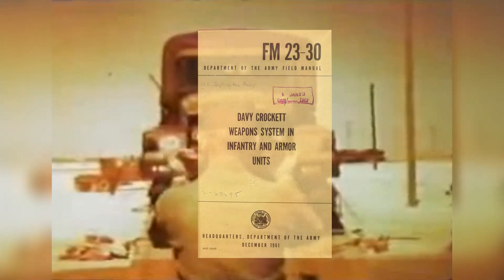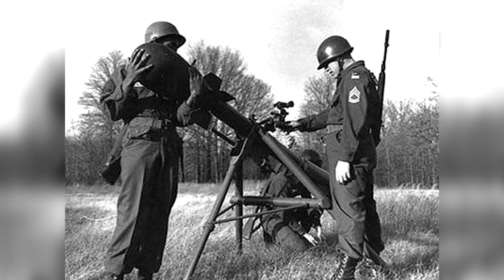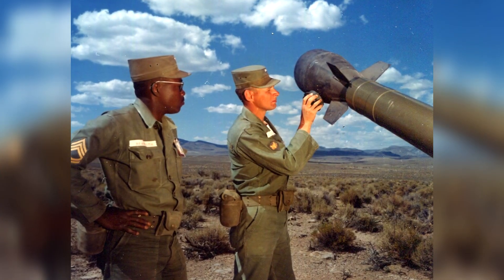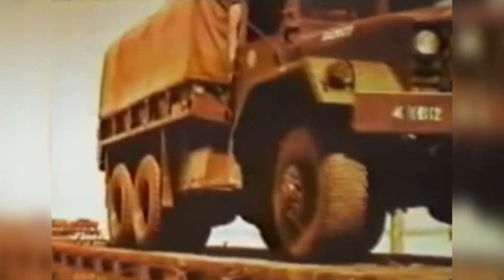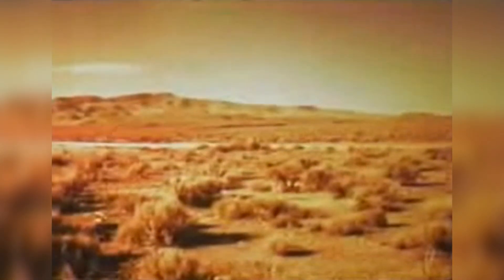Developed in the late 1950s and deployed throughout the early 1960s, the Davy Crockett came in two main variants: the M28 and the M29. Production began at Picatinny Arsenal following design approval on August 15, 1958. There was approval for funding of 6,247 to be manufactured, but a total of 2,100 were actually made.